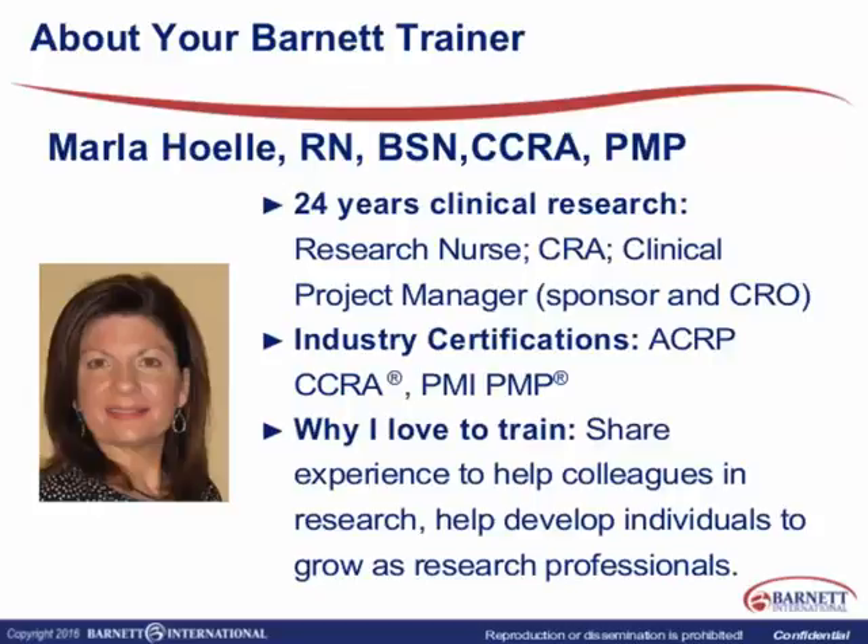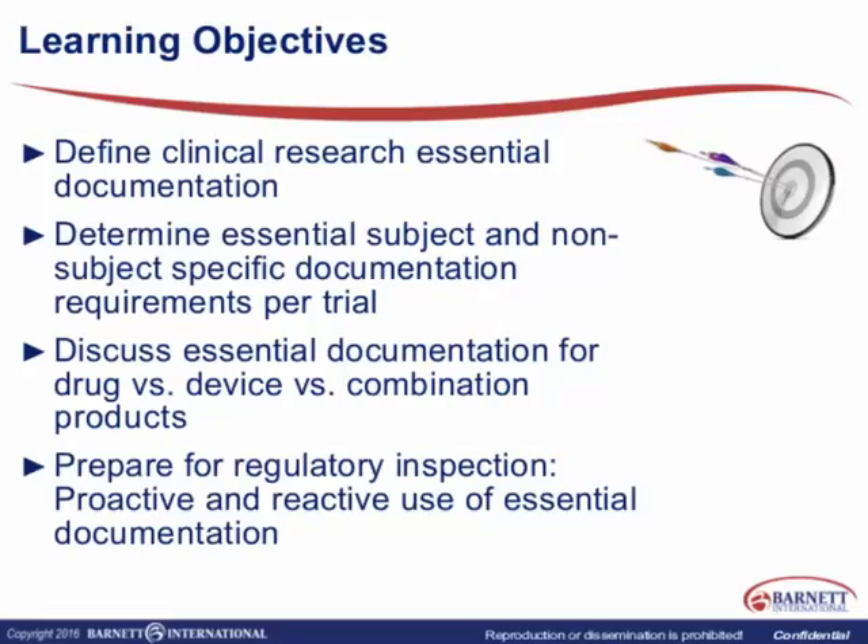In today's session, we will be sharing information between one another and I look forward to it. We will go over our learning objectives: defining clinical research essential documentation, determining the essential subject and non-subject specific documentation required for a clinical trial, discussing essential documents for investigational drug versus device versus combination products, and how to prepare for a regulatory inspection — both proactively and reactively — when facing a regulatory authority.